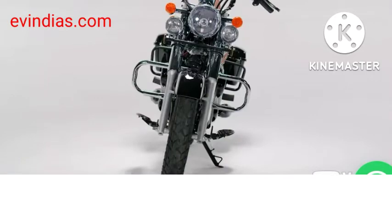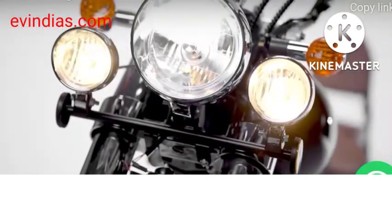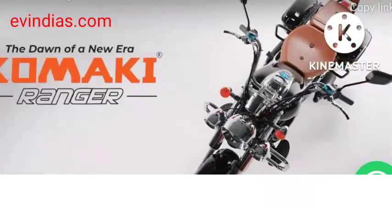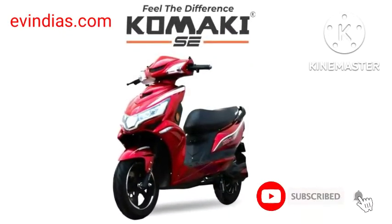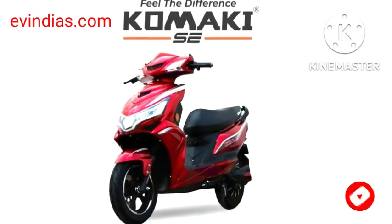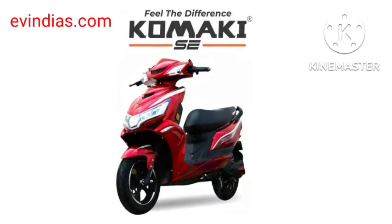Kamakai has unveiled new electric scooters. The Kamakai Electric Scooter and Venice Scooter are the next to launch with attractive mileage and modern technology. New startup company Kamakai has launched two electric two-wheelers: the Kamakai Electric Scooter Motorcycle Ranger and Electric Scooter Venice.